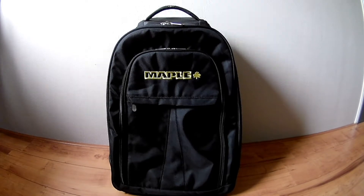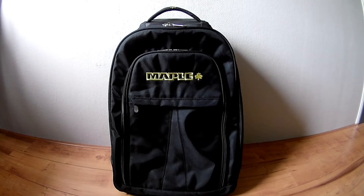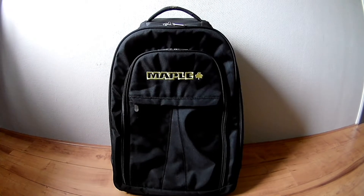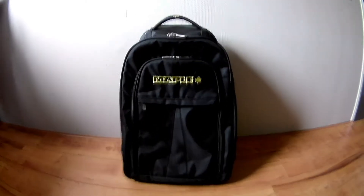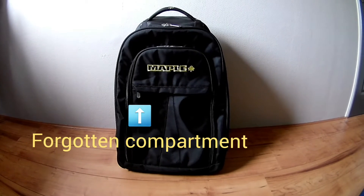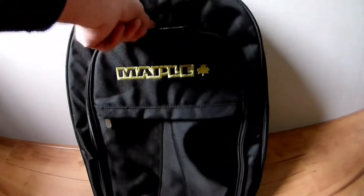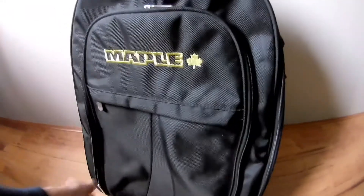Hi guys, today a review of the Maple Trolley bag for ice skating and inline skating. As you can see it's a very large bag with lots of room. Let me show you.